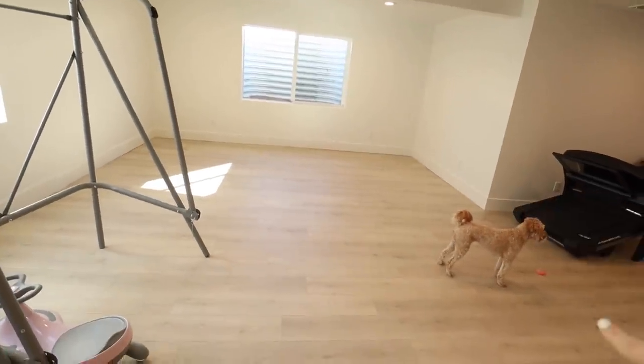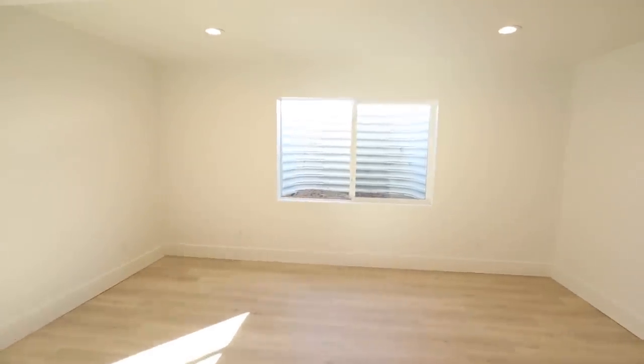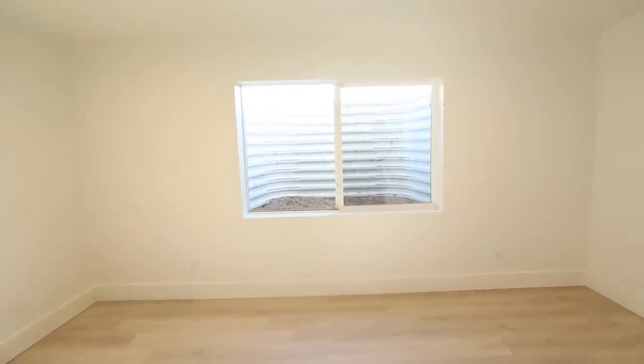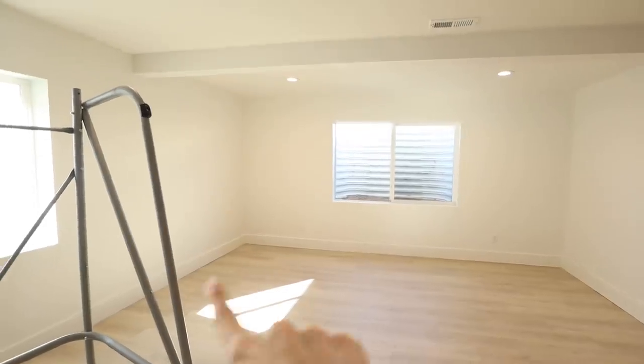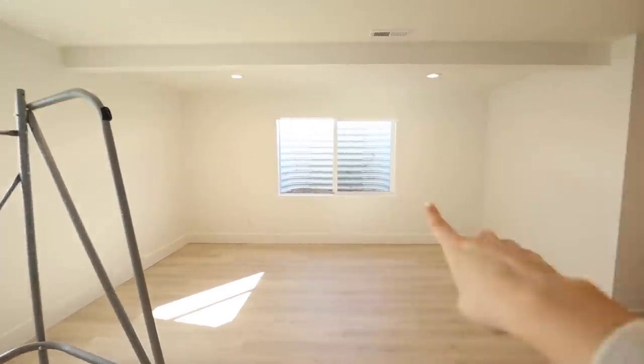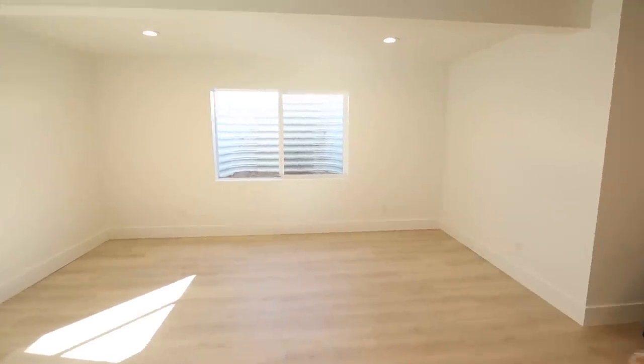The couch is huge — it's borderline gonna be too big for down here, but it's one I've wanted for so long. We're gonna put craft brown paper on that window and then a projector screen above it. It's a funky setup because normally you don't cover up a window to put your TV there. We could have put the couch the other way with a TV stand, but Parker wanted the projector.